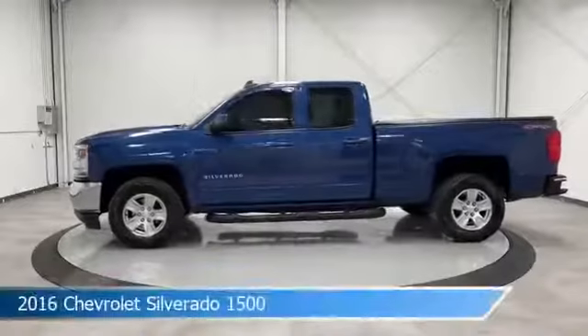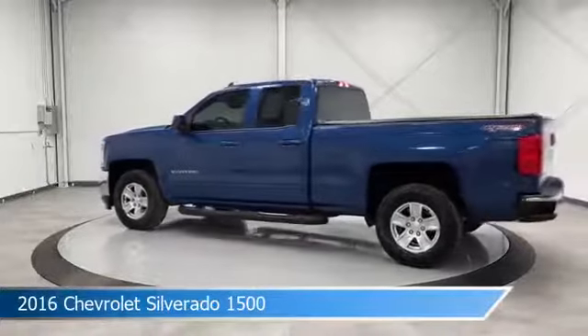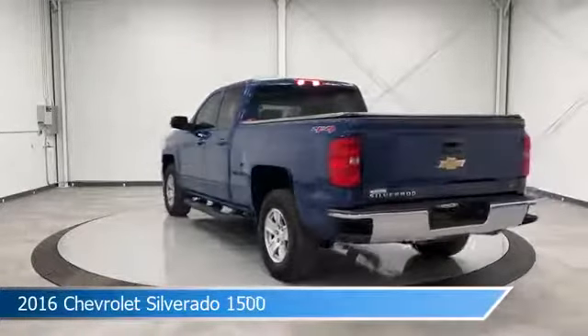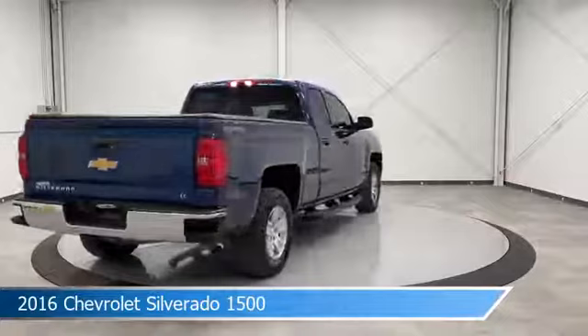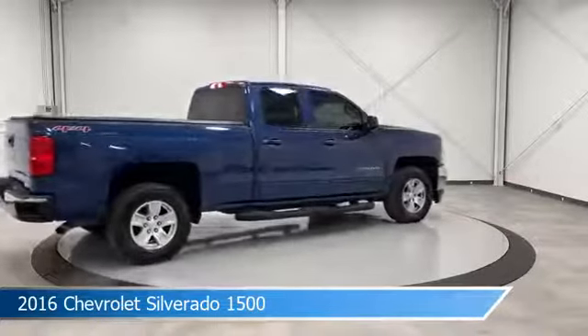Take a look at this 2016 Chevrolet Silverado 1500, equipped with a 6-speed automatic electronic with overdrive transmission in deep ocean blue metallic. This car comes with some great features including anti-lock brakes, keyless entry, audio controls on steering wheel, auxiliary input and more.